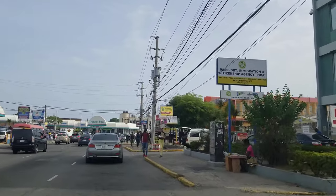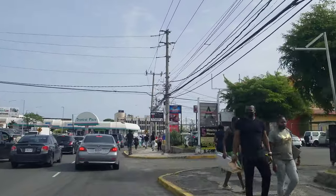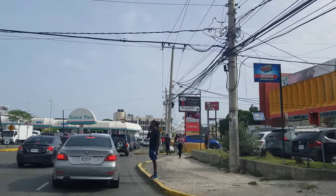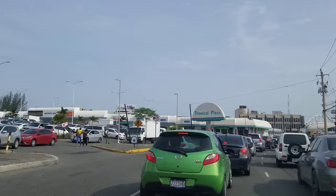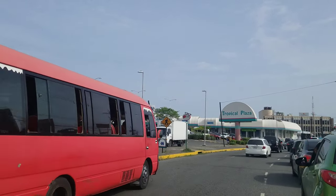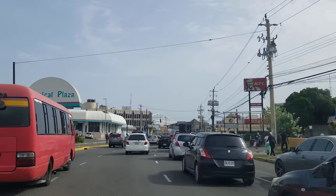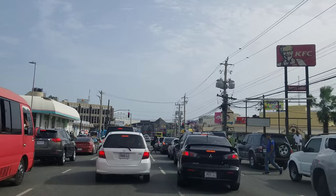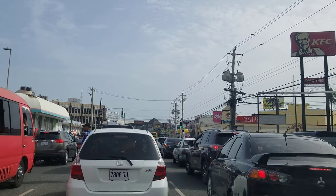We're heading back towards the Halfway Tree clock now — we're on Constant Spring Road. We're going to take a look at the Halfway Tree Transport Centre. On the left you'd just pass a small plaza, and coming up now is Tropical Plaza. Straight ahead, where you can see that white arch, that's the Halfway Tree Transport Centre. On the right, where you see the KFC sign, that's the Springs Plaza.